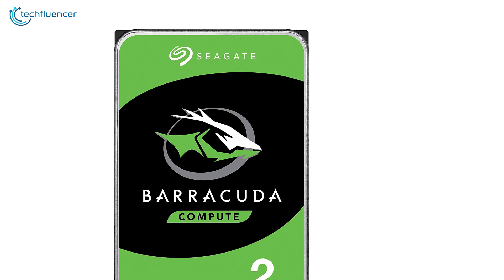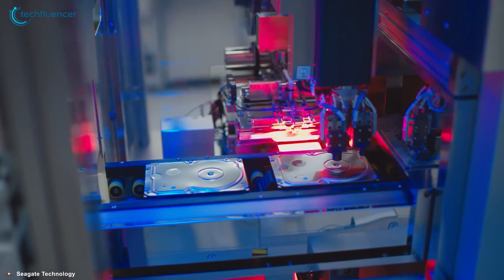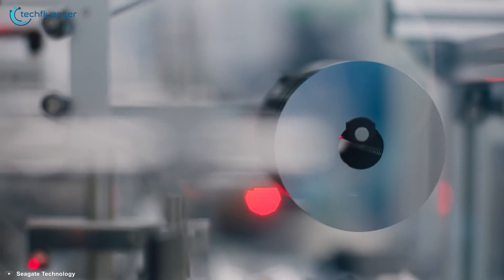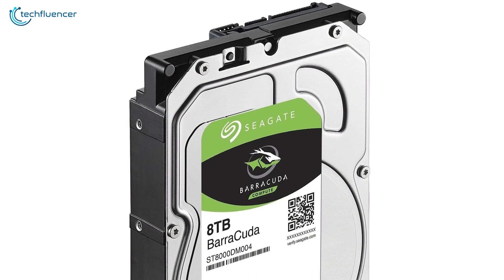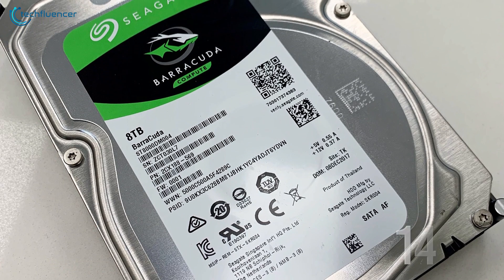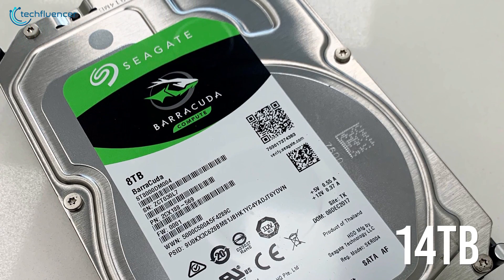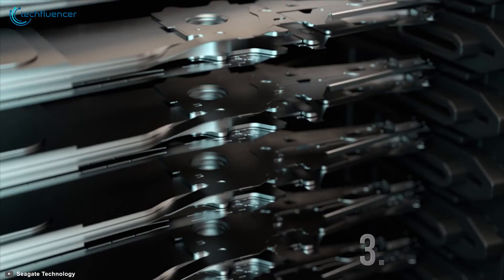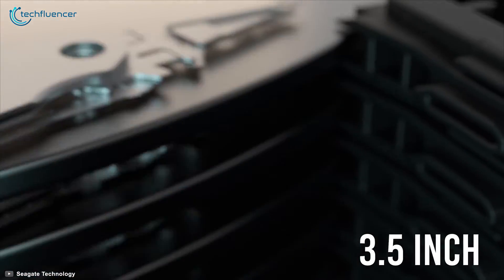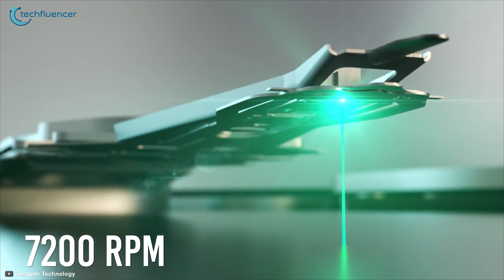And finally, we have the Seagate Barracuda, an outstanding internal hard drive that will serve you reliably well no matter which purpose you choose to use it with. This hard drive comes in a versatile capacity range with the largest being 14 whopping terabytes. They have taken all of this massive storage and put it into a 3.5-inch form factor with a speed of 7200 rounds per minute.